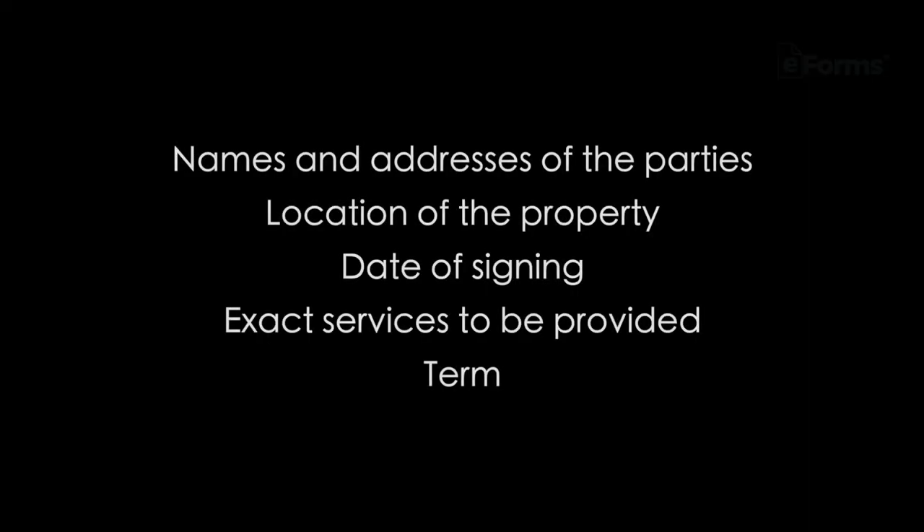What to include in the contract? It's important to create a firm management agreement. The contract should at a minimum include names and addresses of the parties, location of the property, date of signing, and exact services to be provided.